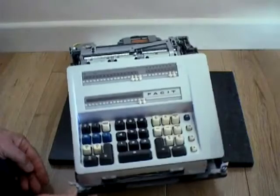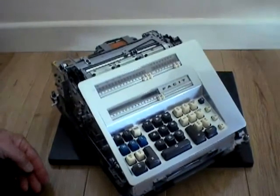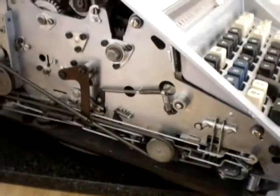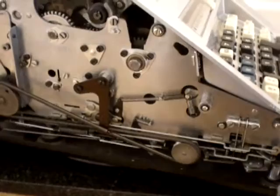It also has an 8 digit internal memory register. Numbers are entered via the 10 key numeric keyboard which has moulded-through keys, thus eliminating wear on the key tops.